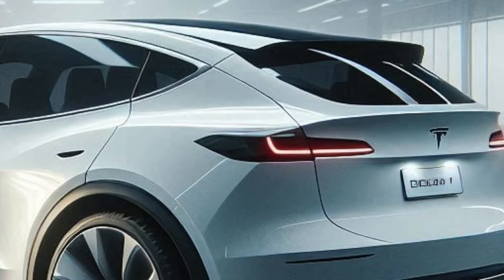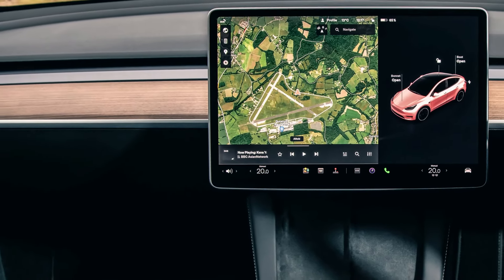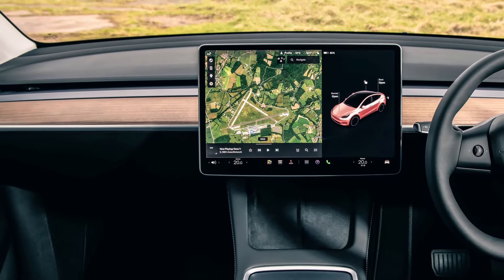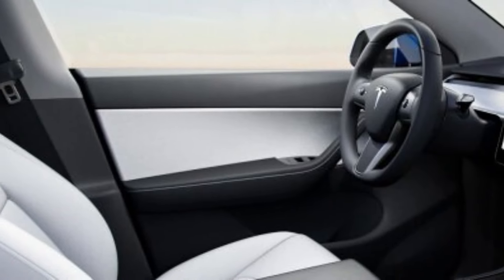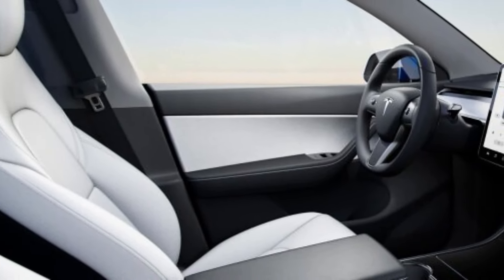The 2025 Tesla Model Y should retain the same overall design as the current model but with updated interior features, such as a refreshed dashboard, door panels, steering wheel, and center console. Expect a large central touchscreen and an 8-inch screen on the back of the front armrest.